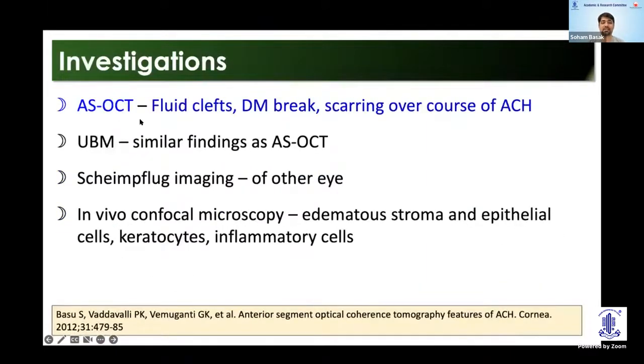The investigations: anterior segment OCT is the most useful tool here. Previously UBM was used, but now we have such excellent OCTs — that's the go-to test. It locates fluid clefts and any Descemet's detachments, and if done serially, we can see how the stroma scars as the hydrops slowly resolves. Scheimpflug imaging of the other eye can detect any unknown ectasia. And for research purposes, there is the role of in vivo confocal microscopy.